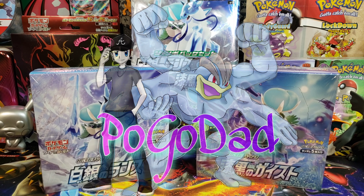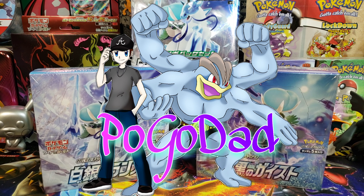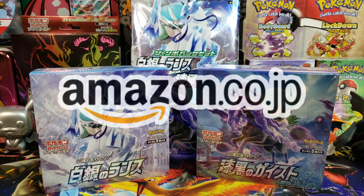What's up guys, it's your boy Pogodad. We're back at it because I'm a pack addict, and Amazon Japan came through for your boy because we just got a shipment of some Japanese booster boxes. We got the Silver Lance in this box right here, and this box right here is the Jet Black Spirit. This was a nice set — I got this for about $120 on Amazon Japan, so if you're looking for them, go hit them up.